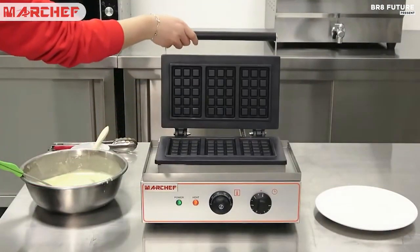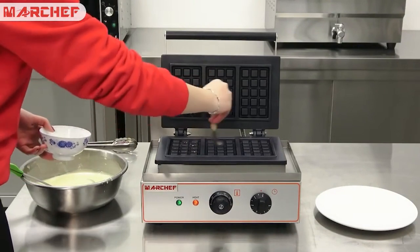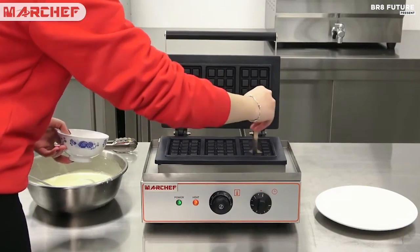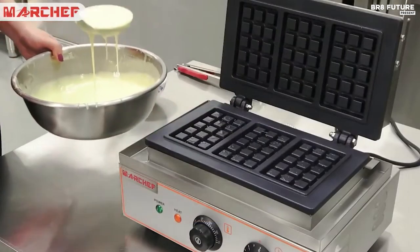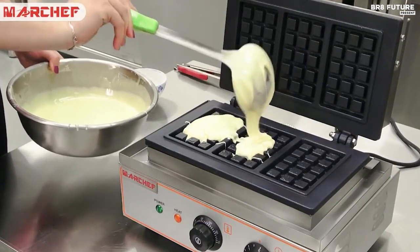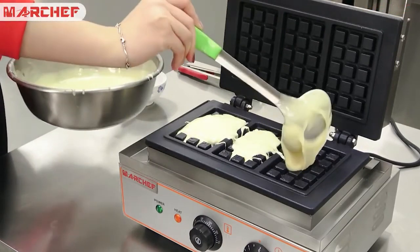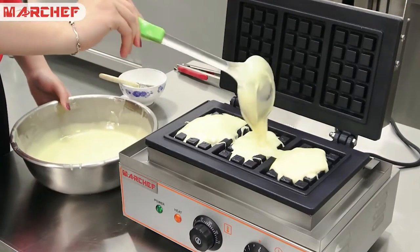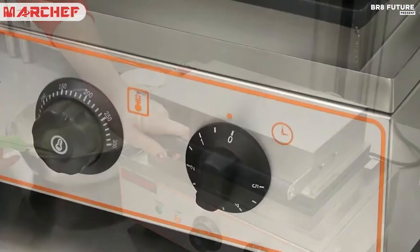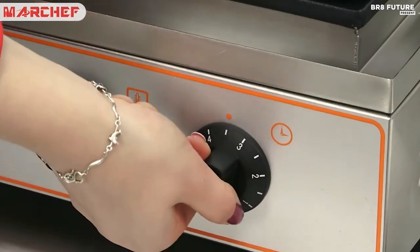With its compact design and powerful heating element, this waffle maker is perfect for busy diners, cafes, or hotel breakfast bars. The non-stick cooking grids allow for easy product removal, and the temperature adjuster between 50 degrees Celsius and 300 degrees Celsius ensures perfectly cooked waffles every time. With a voltage of 220V 50Hz and a power of 1500 watts, you can have delicious waffles ready in no time.